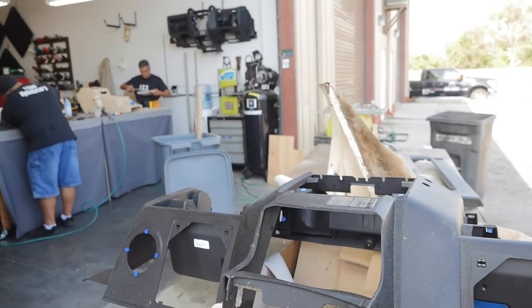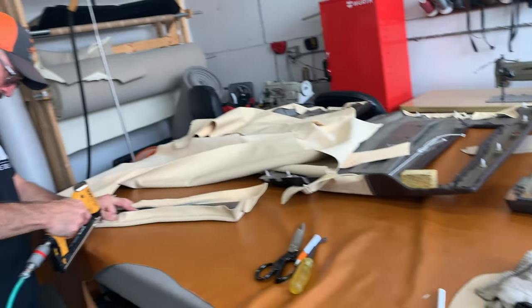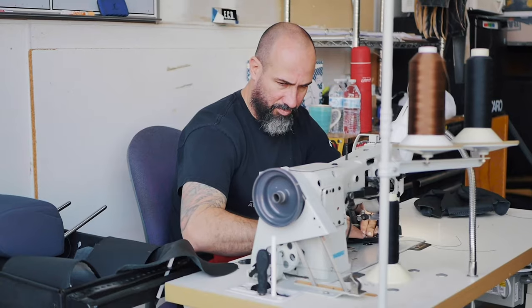After I cut out the patterns, I put padding on them, then I sit down and sew them all up, and then reupholster or redress them.